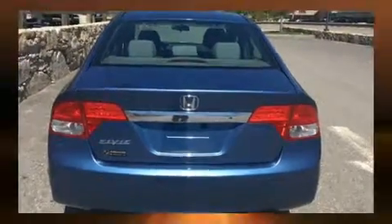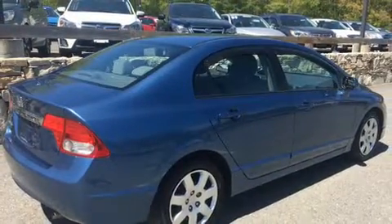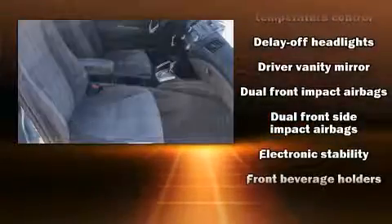Top features include remote keyless entry, leather upholstery, power trunk closing assist, a tachometer, a trip computer, removable floor console, and much more.